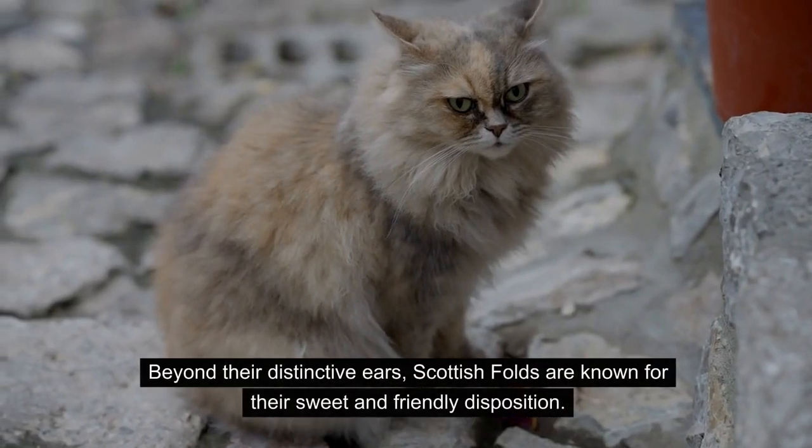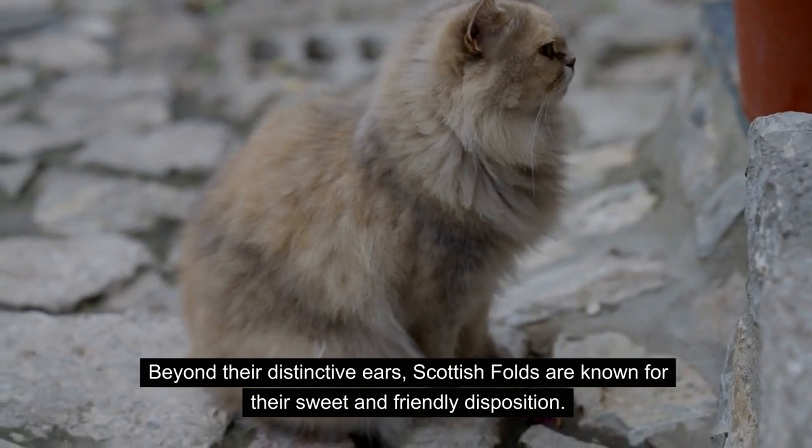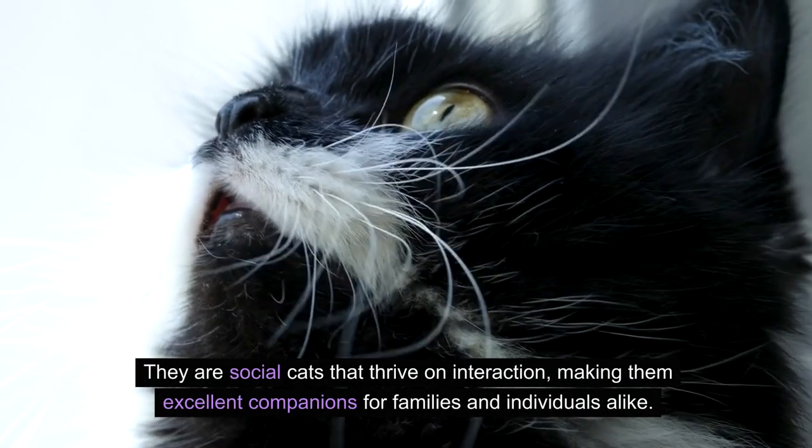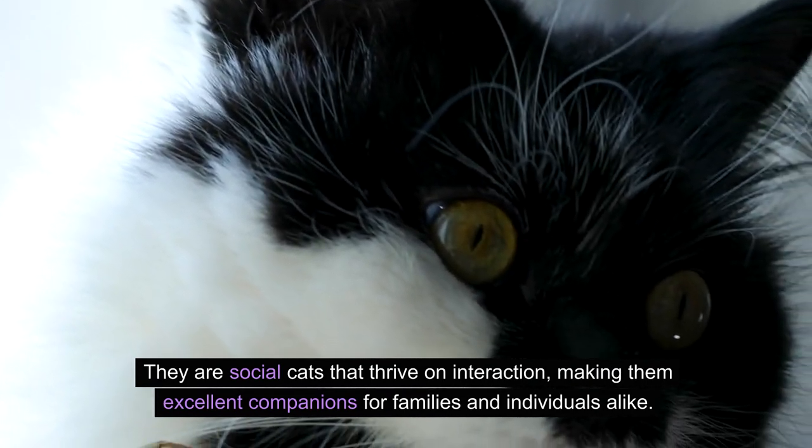Beyond their distinctive ears, Scottish Folds are known for their sweet and friendly disposition. They are social cats that thrive on interaction, making them excellent companions for families and individuals alike.